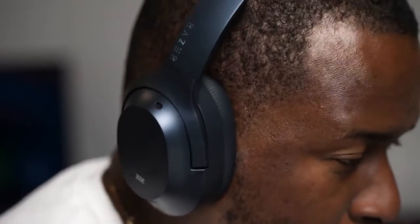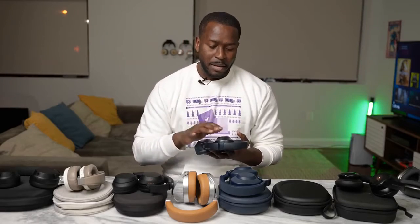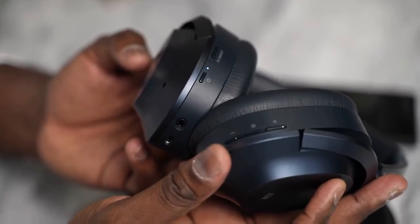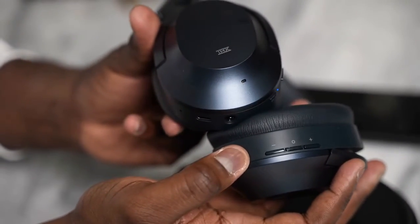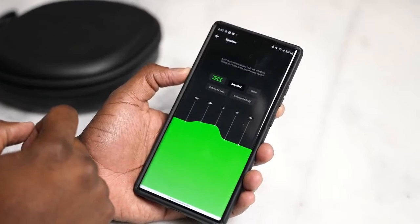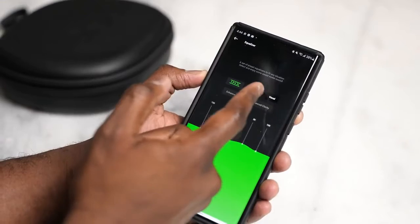Next up is the Razer Opus. The Opus are their first THX-branded headphones, coming in at about $149 — originally $199. I've got it in midnight blue. In terms of button configuration, you have the ANC button, a power button, USB Type-C charging, standard volume controls, play and pause. Really nice audio, and it comes with the Opus app allowing you to change EQs from the THX standard to amplified or different versions.